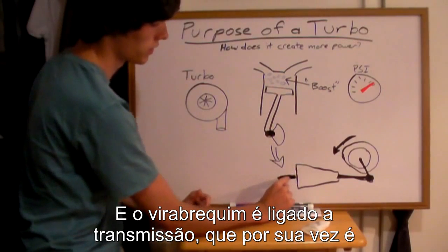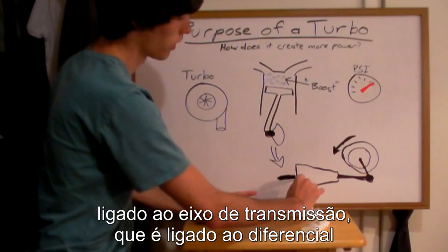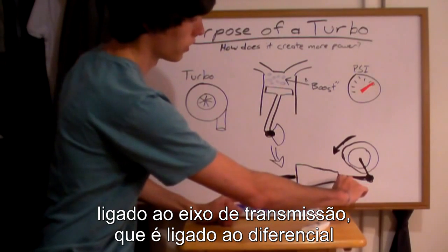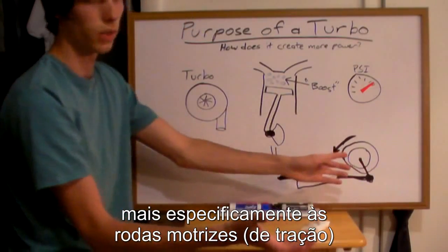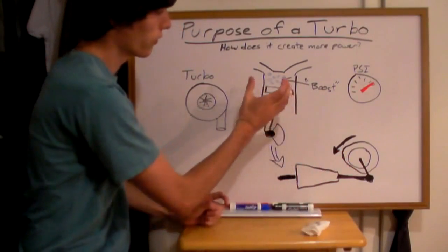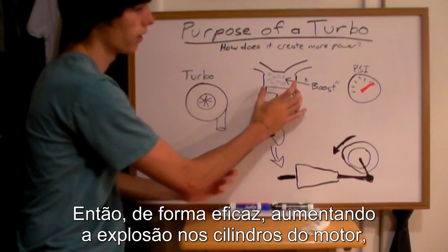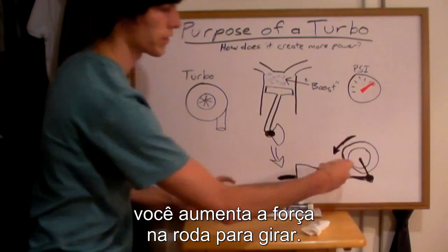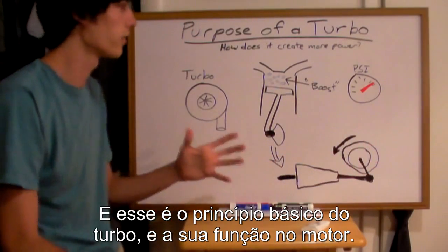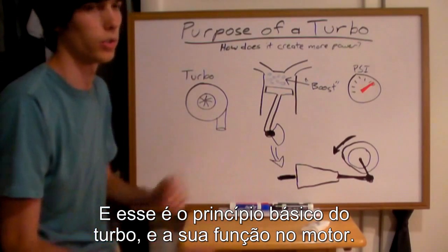This crankshaft is inside of your engine. The engine crankshaft is connected to the transmission, which is connected to the driveshaft, and through a differential to each of the driving wheels. So effectively, by increasing the explosion inside of the cylinder you're going to give a greater force on the tire to rotate. And that is the basic principle of a turbo and what it is attempting to achieve.